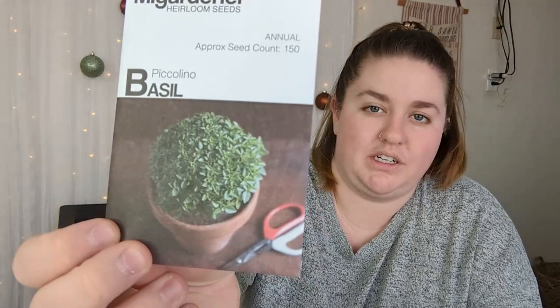If you're looking for the absolute best basil to grow, especially if you're in an apartment or you have an indoor kitchen garden or a balcony, piccolino basil is 100% where it's at. It is so fragrant, so potent, beautiful, adorable, and grows in this little globe shape. 100% recommend piccolino basil.